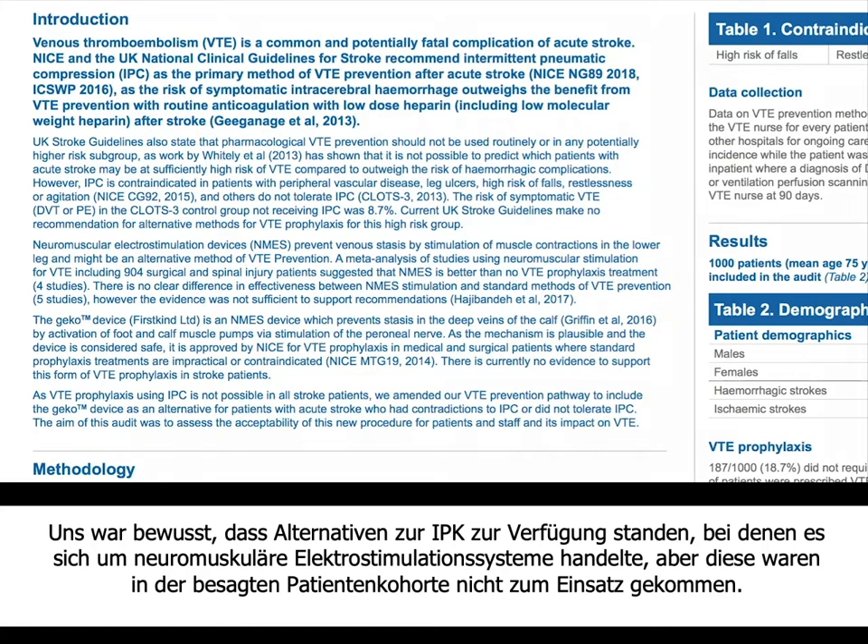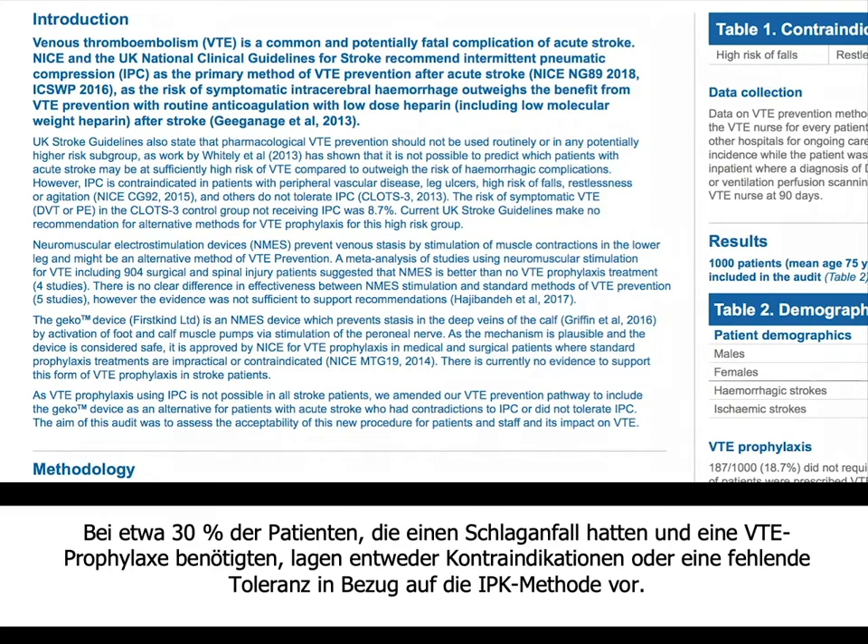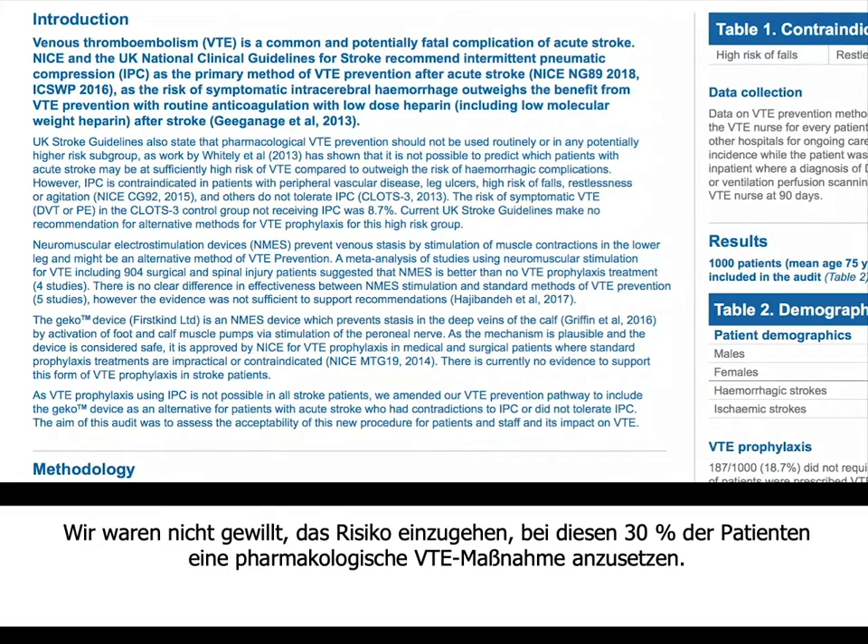We were aware that there were alternatives to IPC called neuromuscular electrostimulation devices, but clearly they were not used in this cohort of patients. As a stroke unit seeing around 1,200 confirmed strokes through our doors, we felt there was an unmet need in our population. Around 30% of patients who had stroke and needed VTE prophylaxis either had contraindications to the IPC device or were not able to tolerate it, and we were not keen to start them on pharmacological VTE intervention.